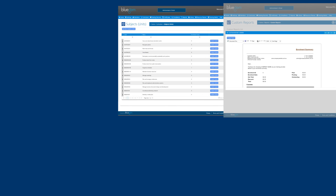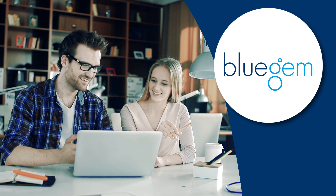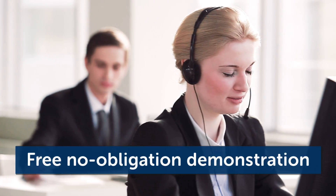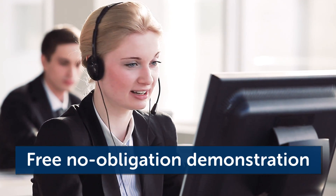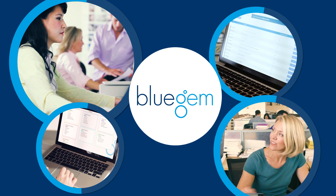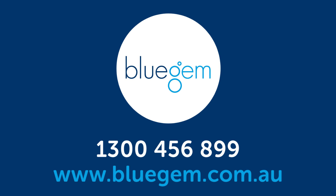With so many ways to streamline your business from a tried and tested product, how can you afford not to switch to Blue Gem? Put an end to long admin hours, risking incorrect data entry and juggling several different computer programs at once. Contact us to arrange a free, no-obligation demonstration and see why Blue Gem is the key to doing everything easier, faster and more accurately. Blue Gem — innovative training management software at your fingertips.